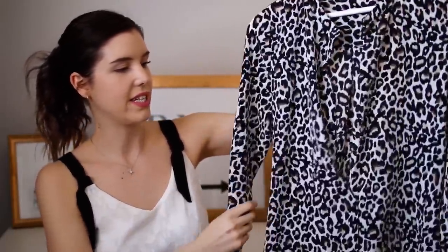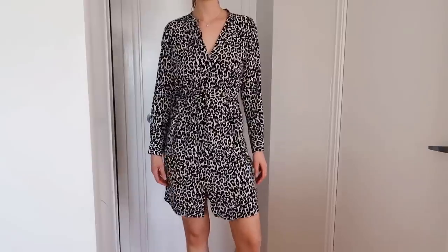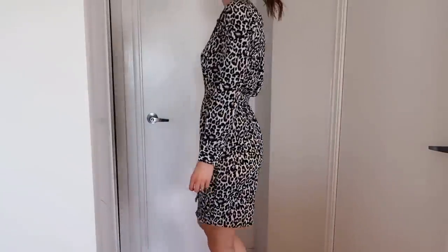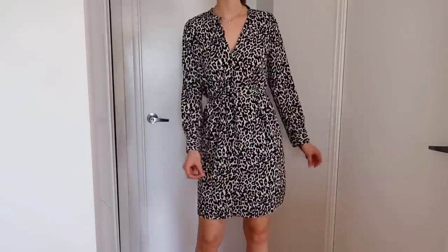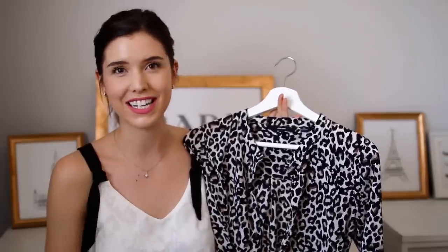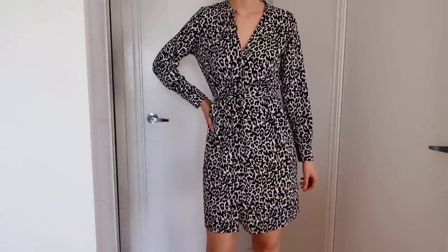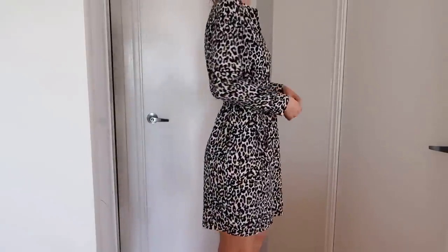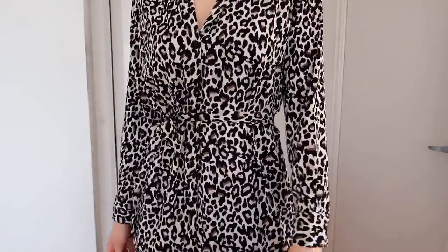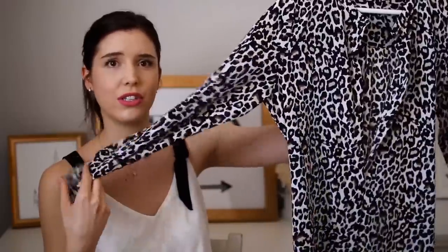Next up is this leopard print dress, also from the Hudson's Bay campaign, and it is so cute. I love leopard print — it adds a nice fun element and my wardrobe was lacking fun stuff. I have a lot of basics so I'm really trying to spice things up and add some punch, and this definitely does that. It's perfect for summer but also fall and winter because it has longer sleeves.